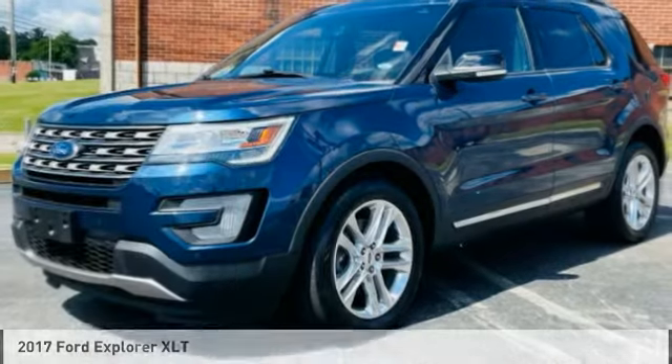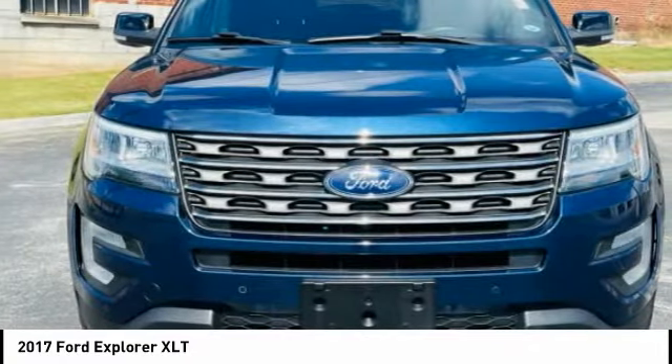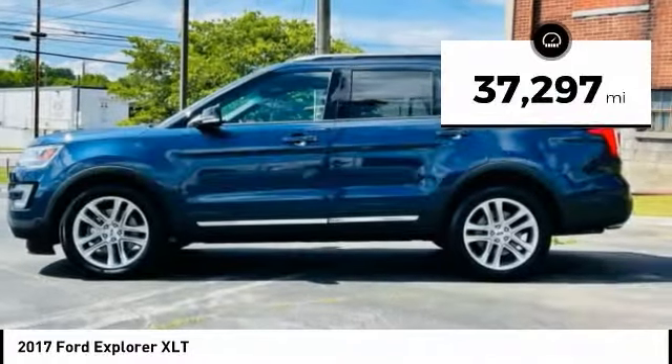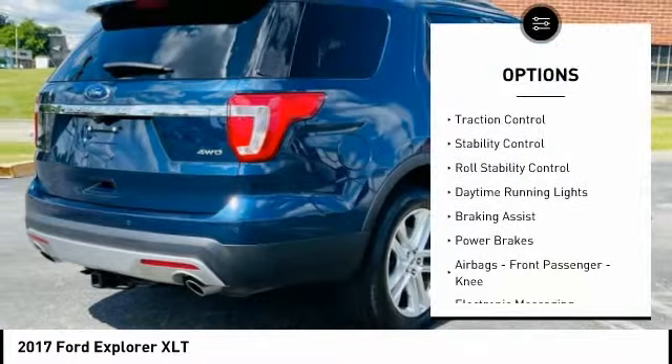Here's a 2017 Explorer — you've got a lot of capabilities to call on in a Ford Explorer, so don't underestimate your choices. This vehicle has less than 40,000 miles, and here are some of its great options.